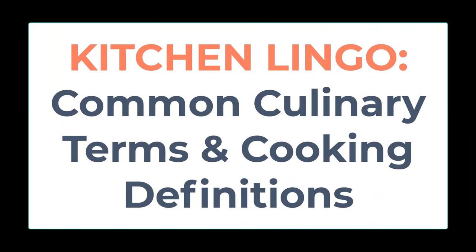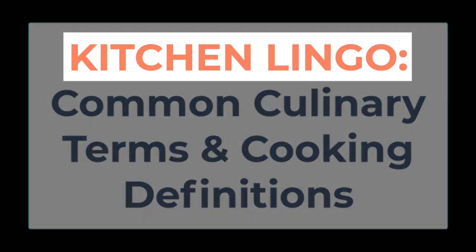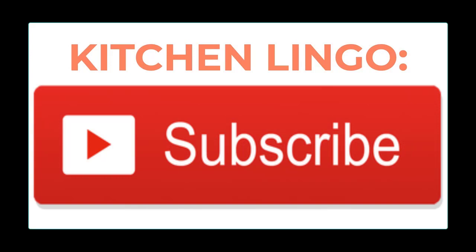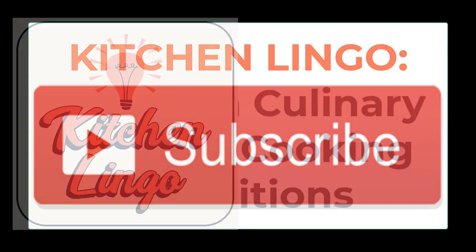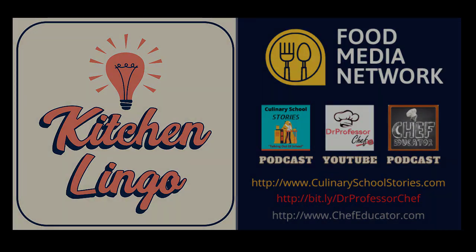If you knew what the word meant, good job! If you didn't know, well, you do now, and the word has been added to your Kitchen Lingo word inventory. Thank you for playing, and if you haven't yet subscribed, please do so — it's free — so that you'll be notified when the next Kitchen Lingo culinary vocab learning challenge is available.